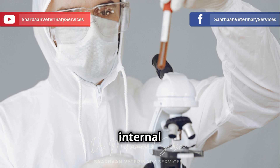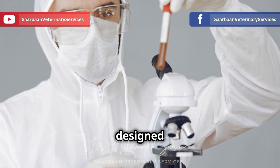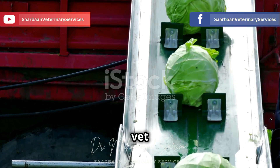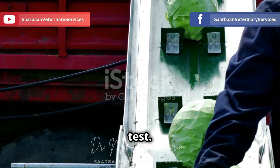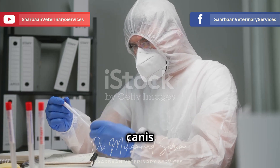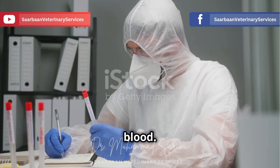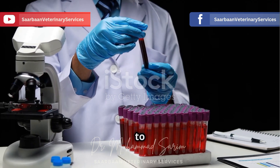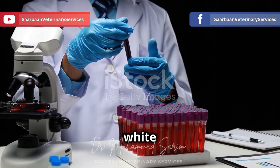Antibodies are like your dog's internal defense system, specifically designed to fight off the bacteria. For a definitive diagnosis, your vet might recommend a PCR test. This test is highly accurate and can detect even tiny amounts of Ehrlichia canis DNA in your dog's blood. In some cases, a blood smear might be examined under a microscope to look for the bacteria lurking within the white blood cells.